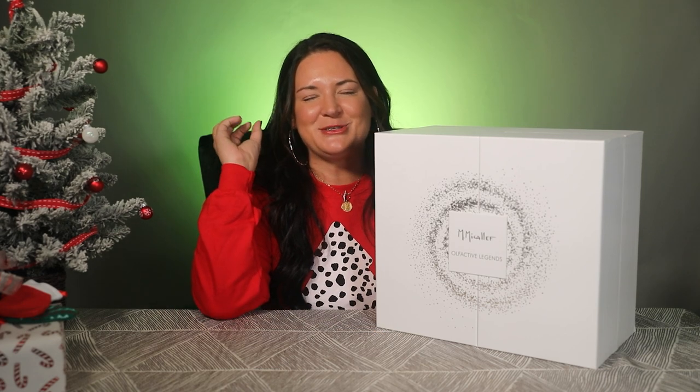I am so excited. This is by Martine Micallef — it's the Olfactive Legends. They had pre-orders only for this back in October, and I got it as a birthday gift to myself. They still have this on the website. The price has gone up since the original launch, so I got this at a good discount.